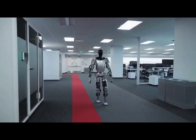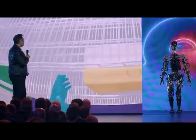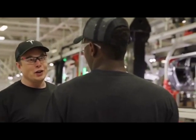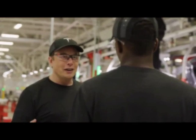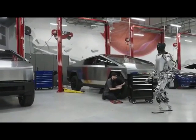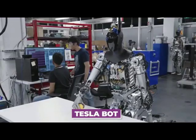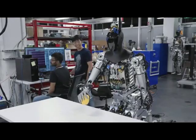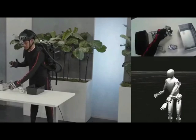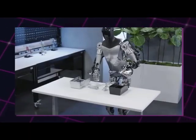With its advanced computer vision capabilities, the Tesla Optimus Bot can recognize and manipulate various objects, grasping and moving items with precision — opening up possibilities for tasks such as tidying up, organizing, or assisting in specific work scenarios. The robot is designed to be autonomous and mobile, capable of moving around freely in its environment. It can navigate through different surfaces, handle stairs, and adapt to various terrains, making it versatile for use in different settings and scenarios.